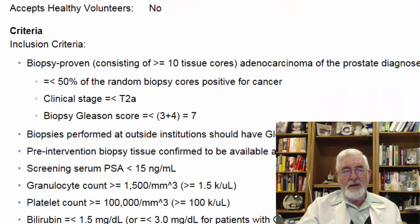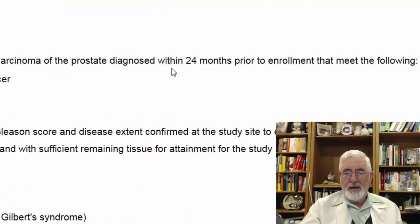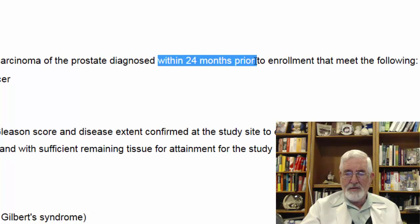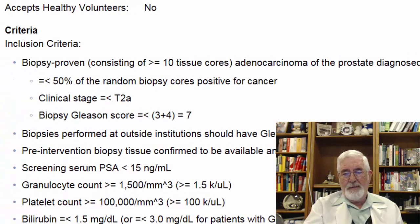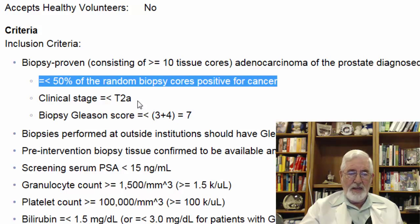Let's look at the eligibility for this study. You have to be male. The inclusion criteria require biopsy-proven adenocarcinoma with at least 10 tissue cores within 24 months prior to enrollment. If your biopsy was done more than two years ago, you will not be able to join. You will also need less than 50% of random biopsy cores positive, clinical stage less than T2A — meaning localized to one side of the prostate — and Gleason score 7 (3+4) or less.